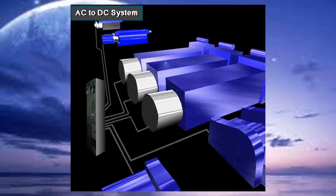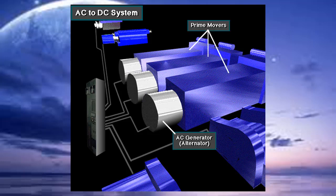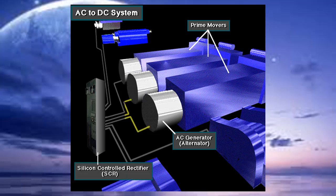Here's an AC to DC power system. The prime mover, usually a diesel engine, supplies power to the AC generator, also called an alternator. From the AC generator, AC current is sent to the SCR, the silicon-controlled rectifier.